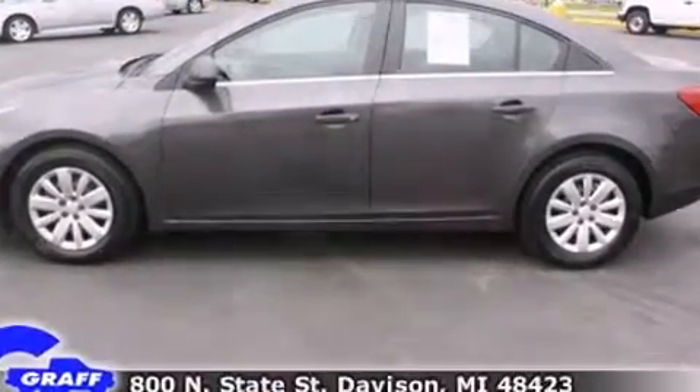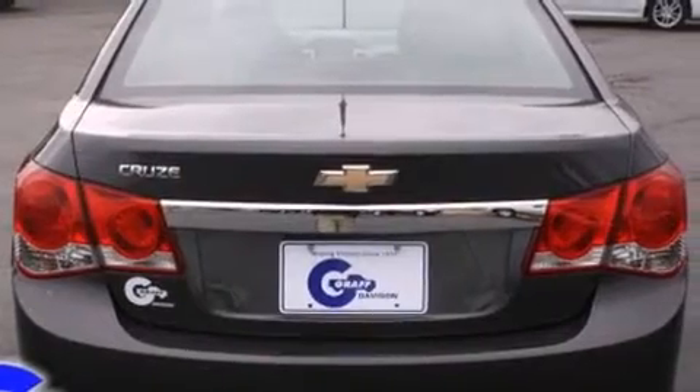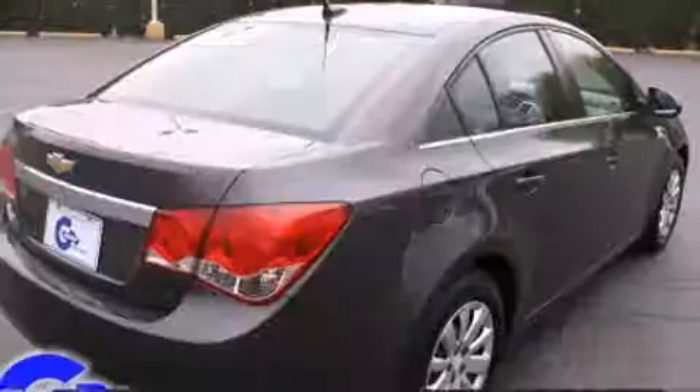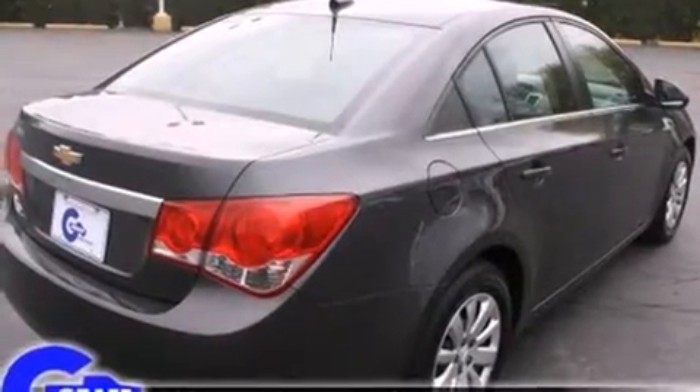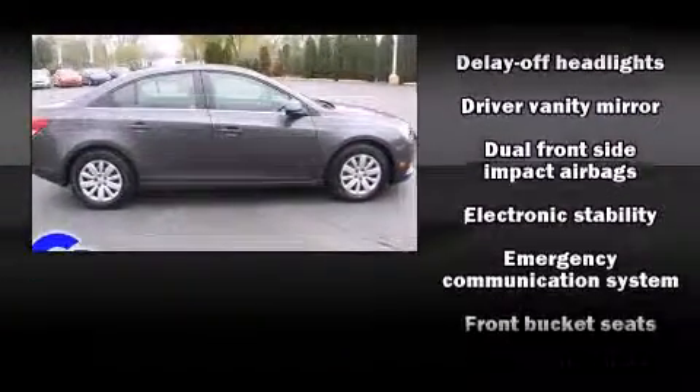Chevrolet prioritized comfort and style by including one-touch window functionality, variably intermittent wipers, a trip computer, and remote keyless entry. Premium sound drives six speakers, providing you and your passengers a sensational audio experience.